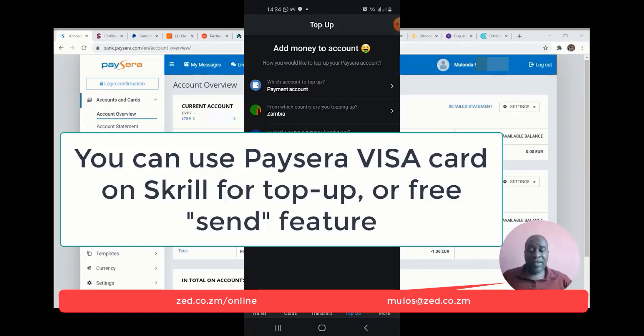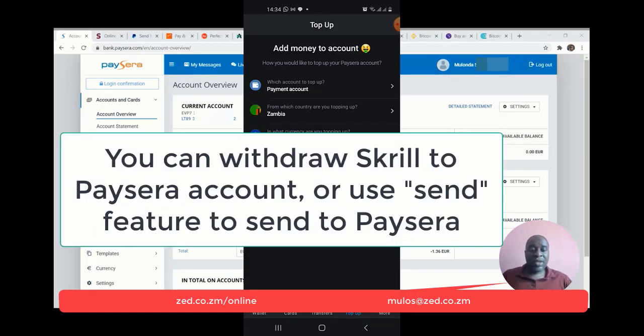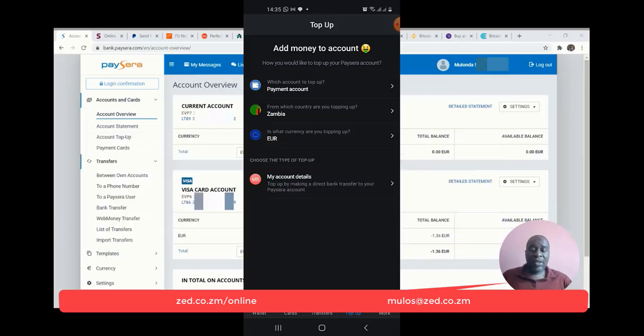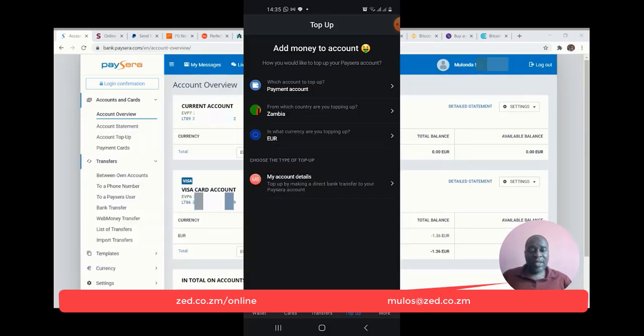One of the other benefits of PaySera is that you can send or receive from Skrill. In case you've got funds in your Skrill account, you can withdraw direct into your PaySera account using the withdraw feature — it costs 5.5 euros. If you've got funds in a debit card and need to send to PaySera, you can send for free using Skrill's send feature. PaySera can also be linked to PayPal — you can link the PaySera card as your PayPal card. It costs 4 euros to withdraw from PayPal to PaySera, and it's fast.